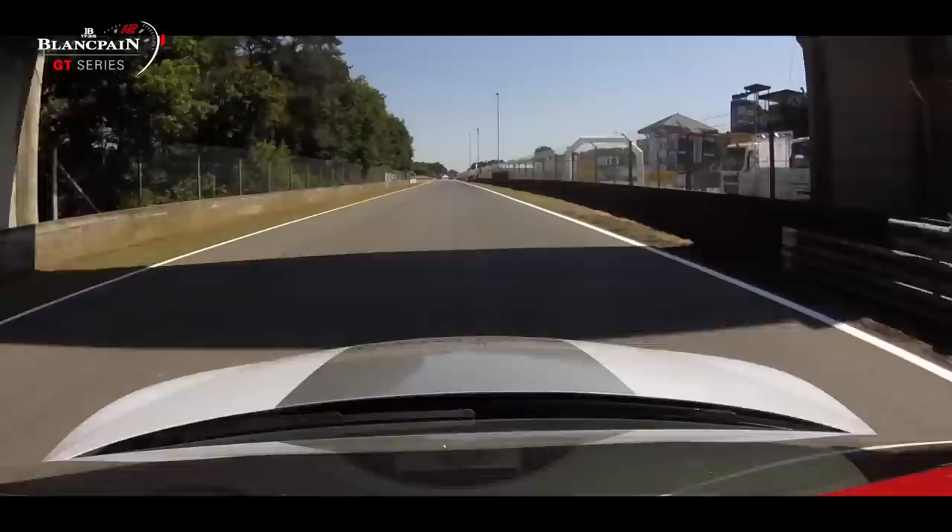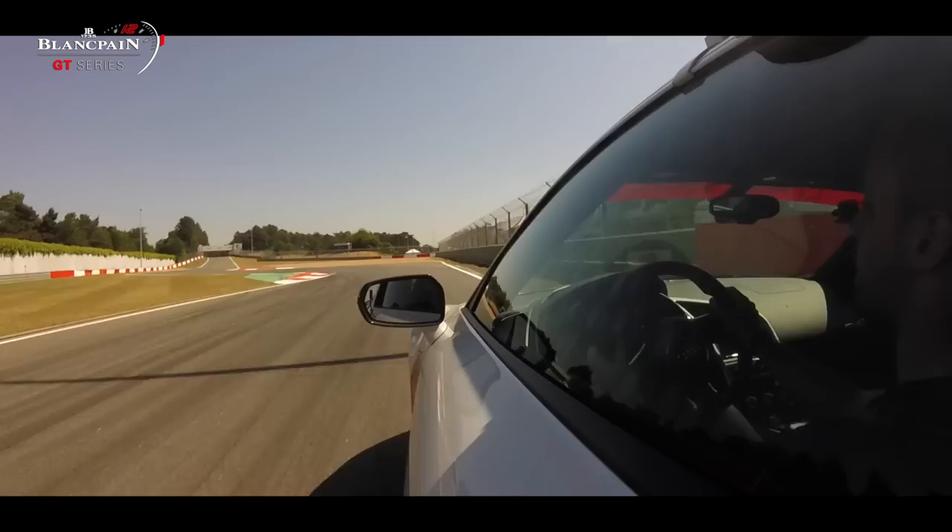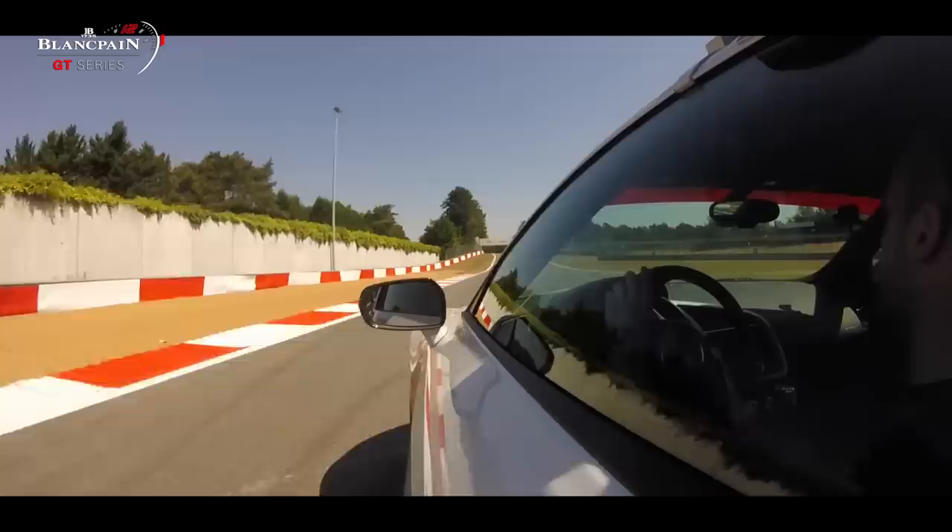Back straight going to the first of the three chicanes — the very short one. Second gear, high curbs.